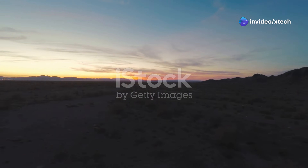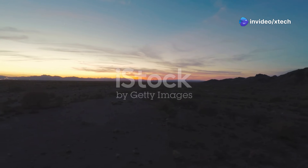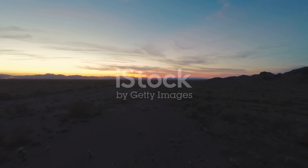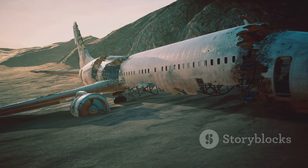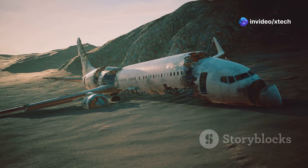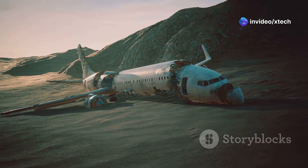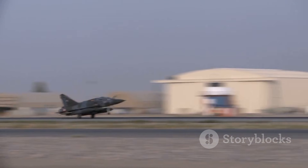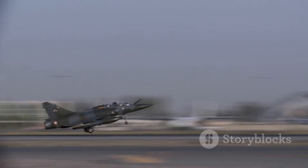Deep within the arid heart of Arizona, under the scorching sun and a vast endless sky, lies a sight that evokes awe and intrigue in equal measure. It is a place where time seems to stand still, where the ghosts of aviation past slumber peacefully, awaiting their uncertain fates. This is the 309th Aerospace Maintenance and Regeneration Group, more evocatively known as the Boneyard.